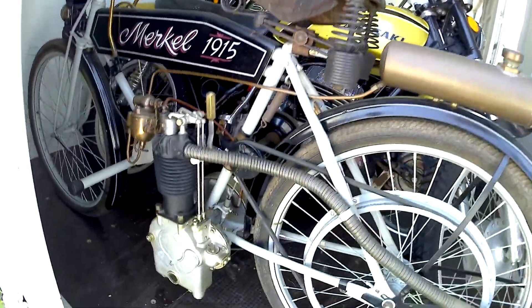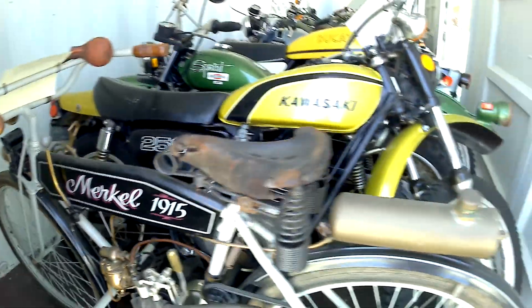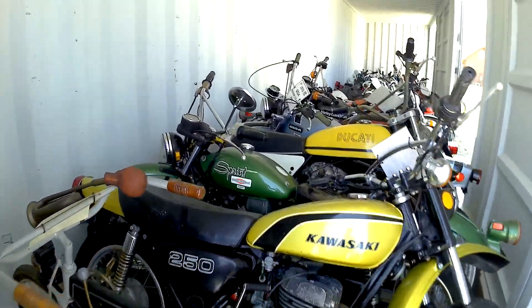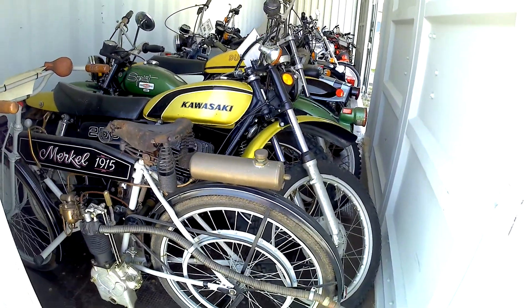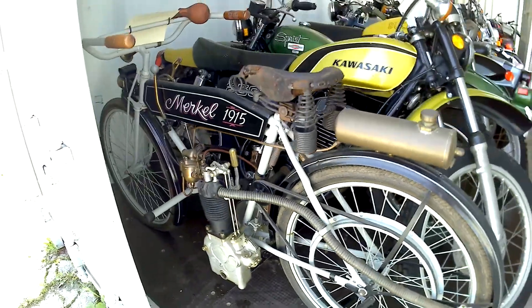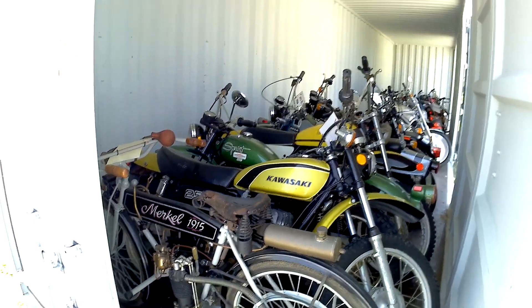A couple of shipping containers full of bikes over here. A Brim, and a Merkle on the end. The 250 cal — a Honda or a Harley Sprint. They have the engine difference in that black one. You just want to smile looking at it — it's so funny looking. 1915 Merkle.